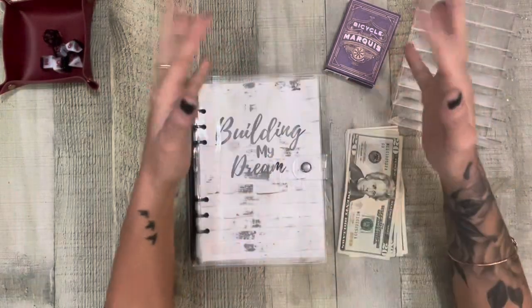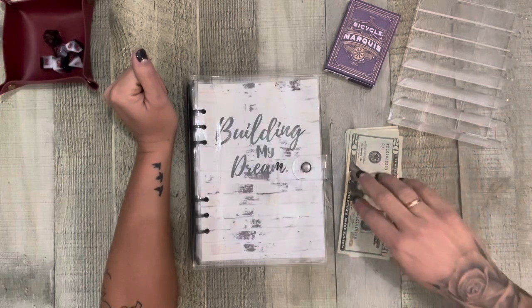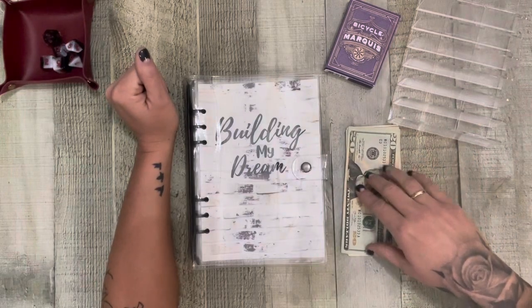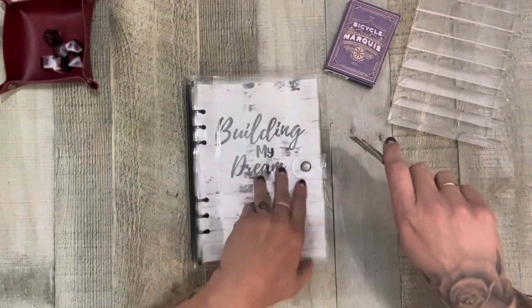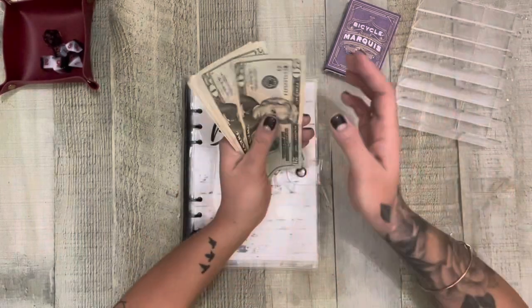Hey friends, happy Monday! It's just another mini Monday. We are using my rollover money from my cash envelopes from my wallet from last week and we're gonna put that into my mini savings challenges. I think we only have like two in here that we're trying to complete. So let's count it.